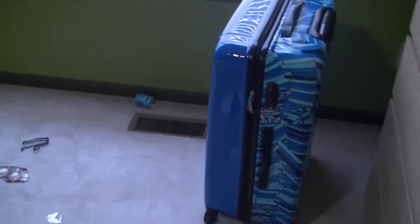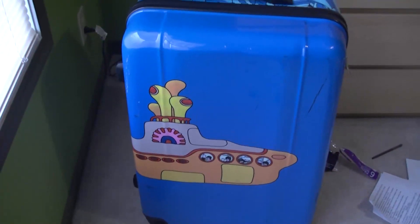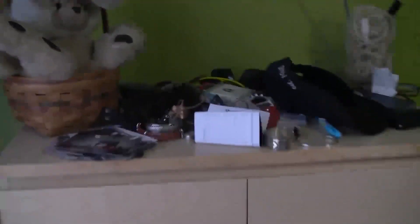Okay, these aren't too bad, but still. Oh, here's some cool luggage. You guys wanna see it? It is... Yellow Submarine luggage! Hooray! That's my dresser. And here again, when did all this stuff get on here?